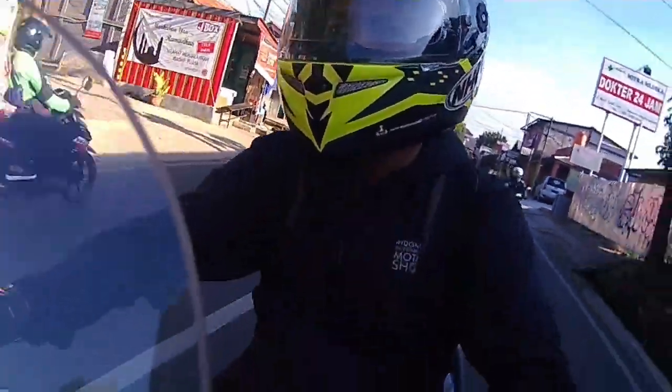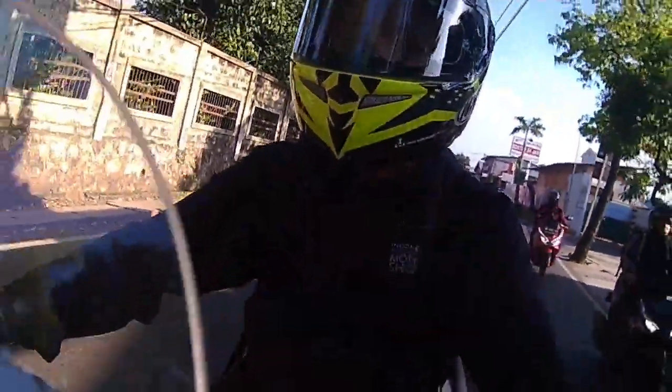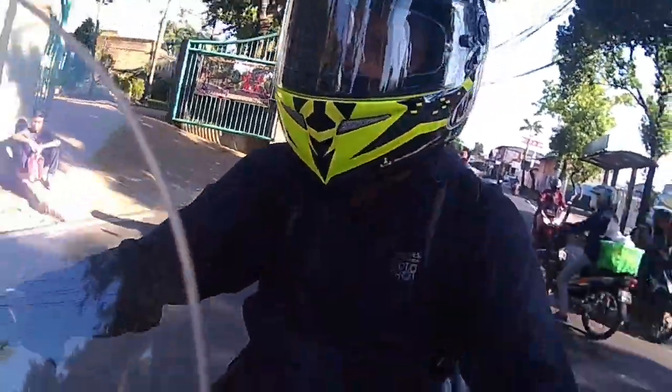Enaknya windshield-nya sudah otomatis. Kalau anginnya kencang atau mungkin lagi jalan malam, tinggal naikin aja windshield-nya — itu benar-benar berasa banget ditahan anginnya.